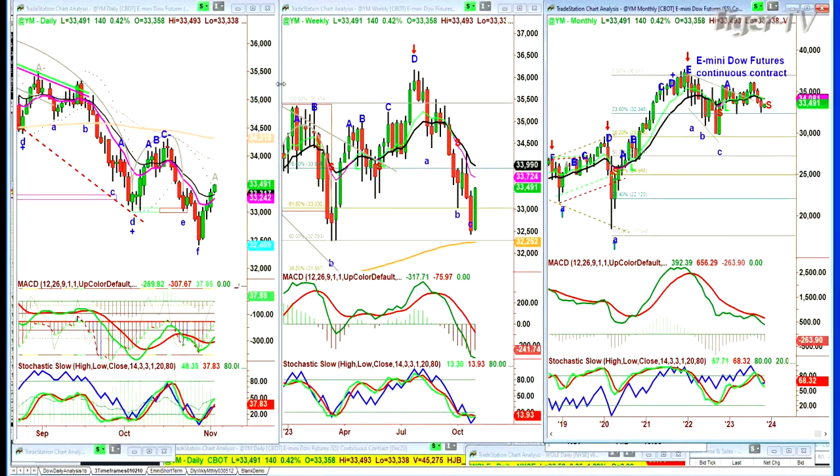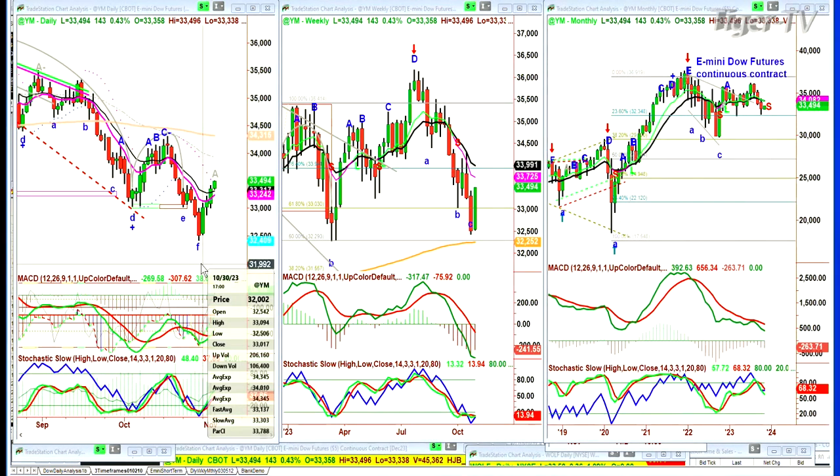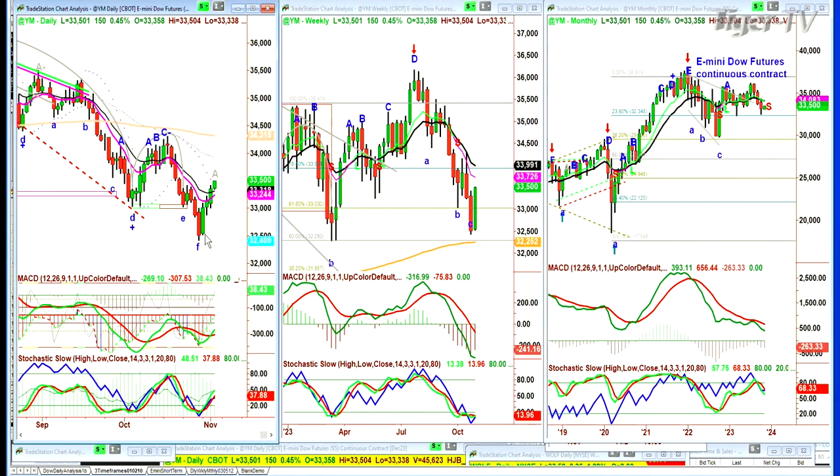Good morning everyone, Basil Chapman here on this second day of November, Thursday. We're looking at the Dow futures up 139, and the time is 8:06 AM. This will be replayed at 10 o'clock, my usual Eastern time. This is really important because of the takeoff we had from the Friday low — looking at the futures, the continuous contract price is $32,409 on the 27th.